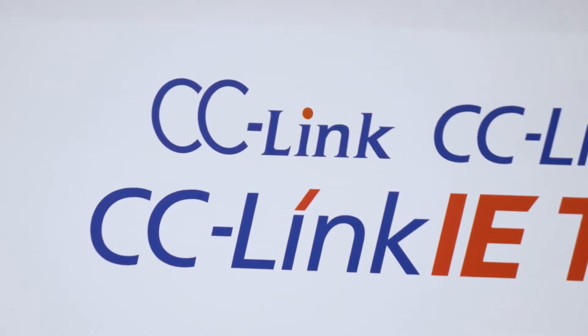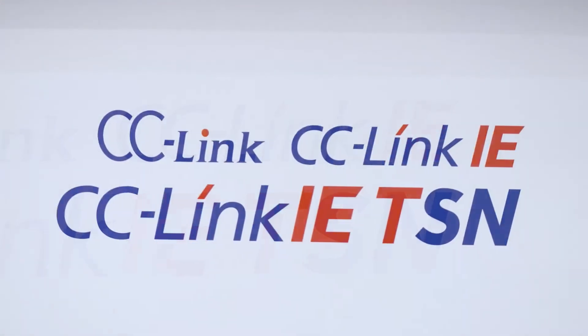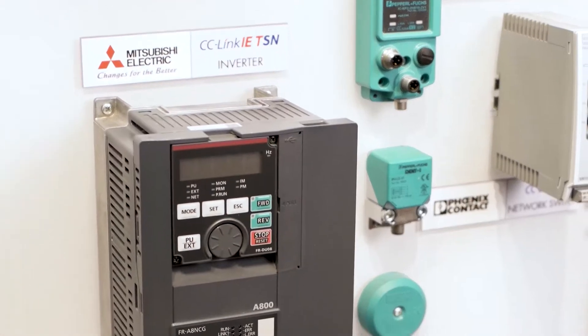We launched CC-Link IE TSN at SPS last year. Since that time, there's been a lot of progress. We have a lot of different partner products available. For example, Mitsubishi Electric has announced that they will introduce over 100 different products that support CC-Link IE TSN. We're showing some of those here at the fair.